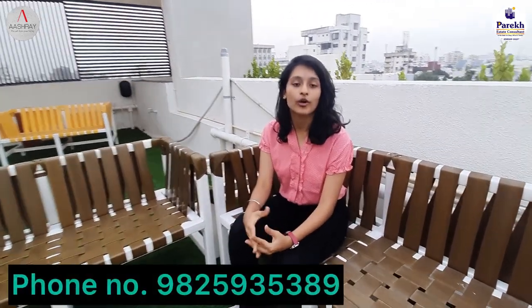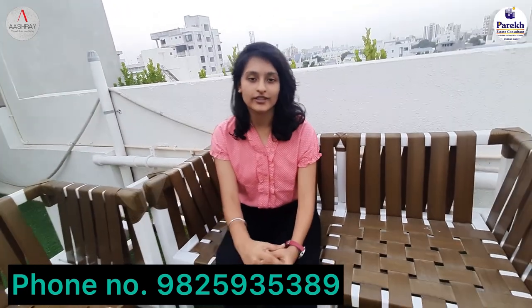Thank you everyone for watching this video. If you are interested in buying these flats and want more information, do contact this phone number. If you want any other information, you are free to visit here. So thank you for watching this video. Do like, share and subscribe. Thank you very much.